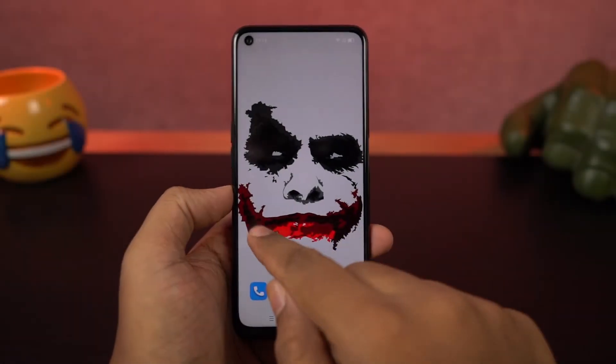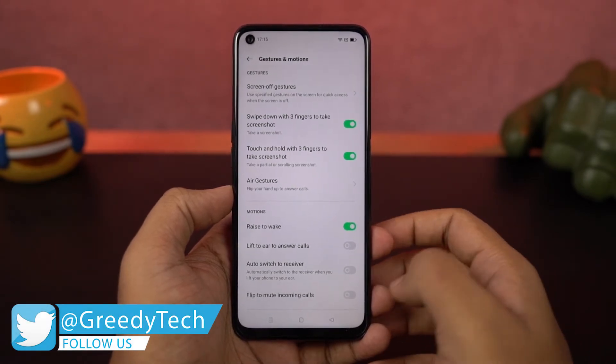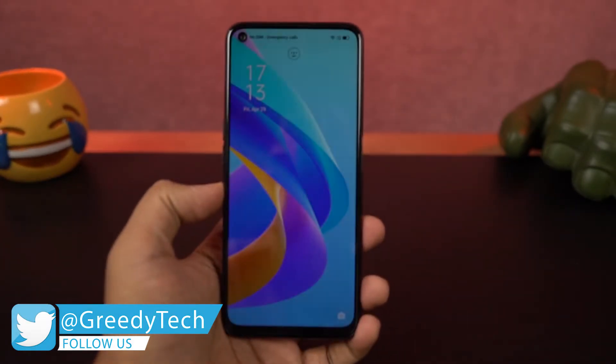Next we have raise to wake. Once you enable this feature, you can simply raise your phone or pick it up from a table, and your phone wakes up and displays the lock screen.